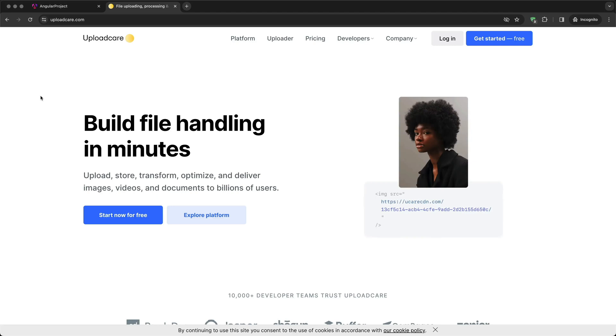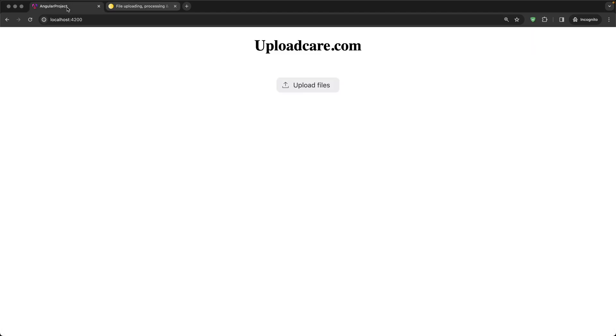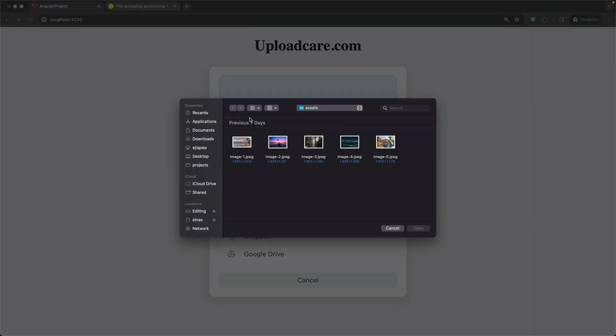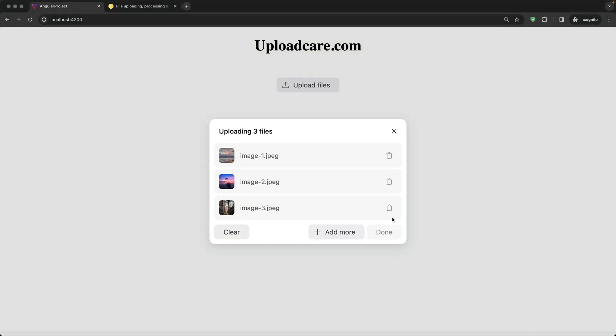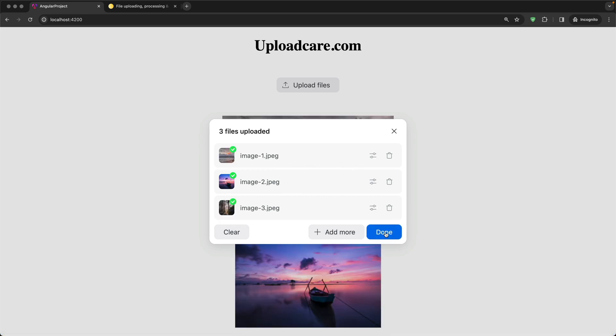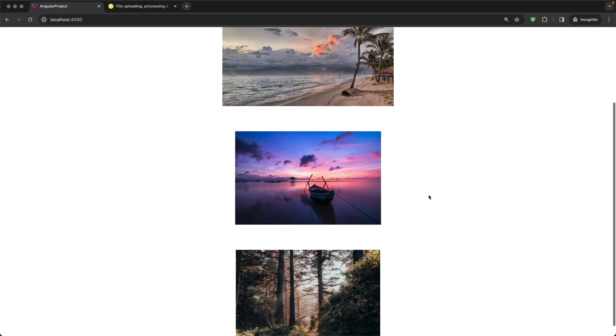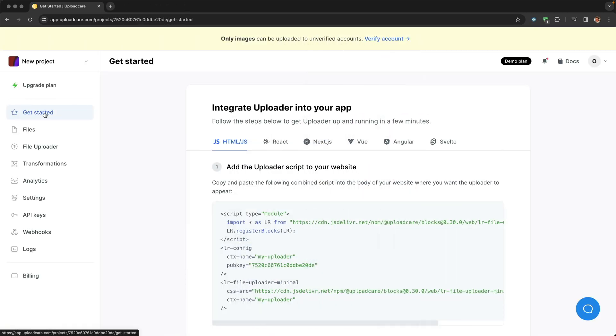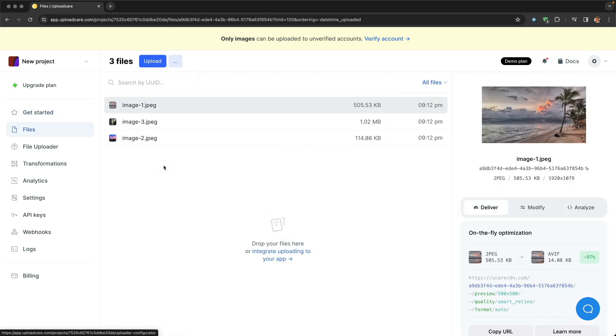The sponsor of this video is UploadCare. If you want to enable file uploading on your website, you typically need to build frontend, backend, and store files on either your server or upload them to a CDN — and that's a lot of work. If you want to implement uploads directly from Google Drive or Dropbox, it's even more work. UploadCare solves all these problems at once, and in just a few lines of code you can get all of this out of the box. There is a link in the description box below.